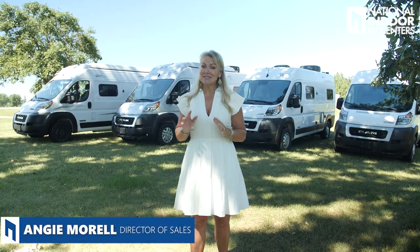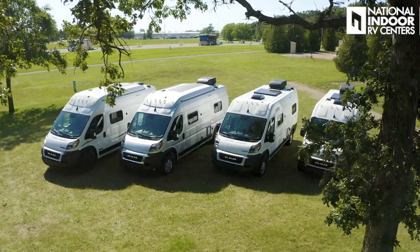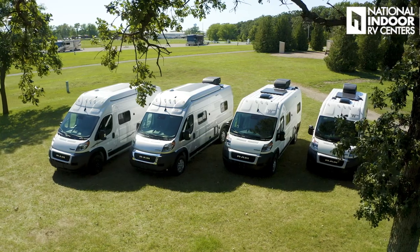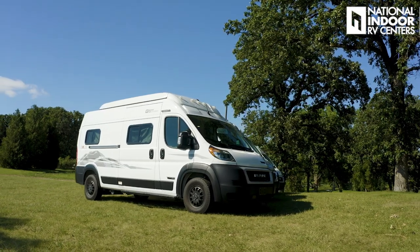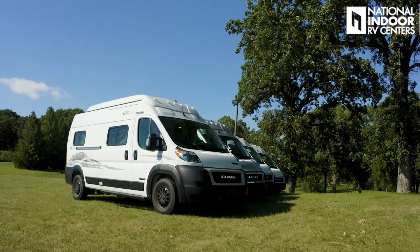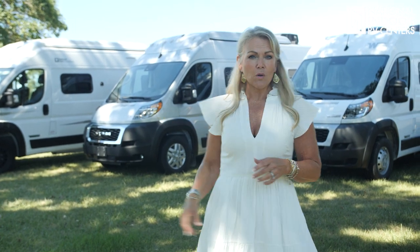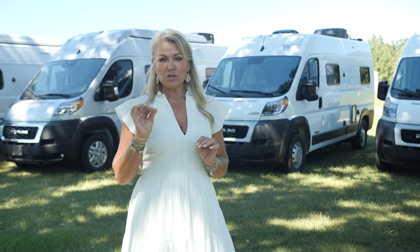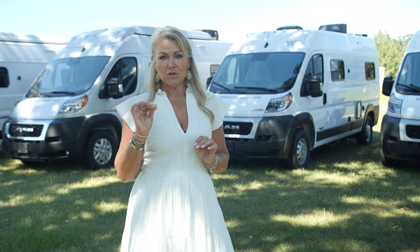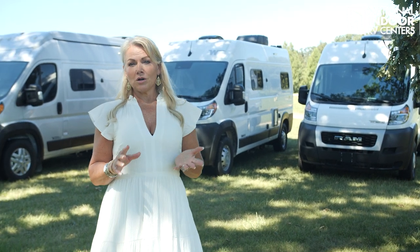I'm Angie with National Indoor RV Centers, and today I'm so excited to talk about these vans behind me. This is the Winnebago Solus. I've got the full lineup here. We'll start with the 59NP, which is the National Parks Edition. Then we'll go to the model that has the most features — you're going to get the generator, the AC, and the pop-top. That's your 59PX Solus. Then we've got the 59P Solus, which actually has the deleted pop-top as an option, so you get an AC with that delete. And then we've got the Solus Pocket, which is your entry-level Class B van for Winnebago.